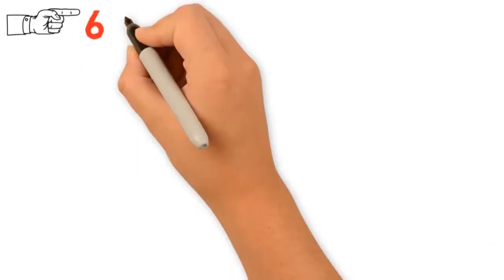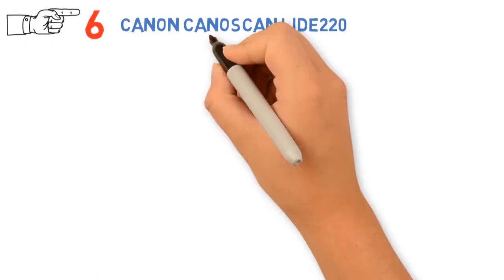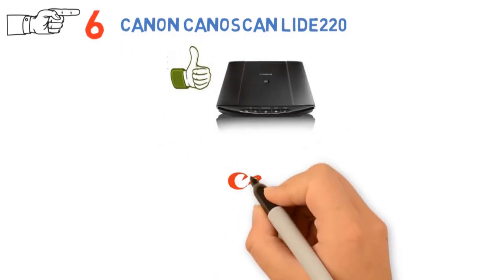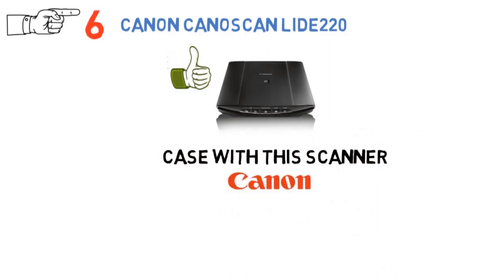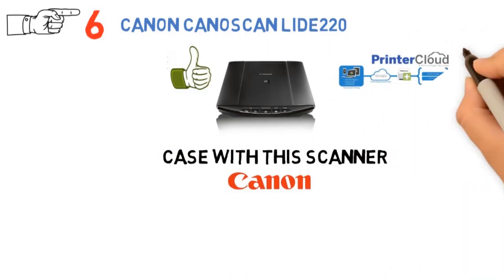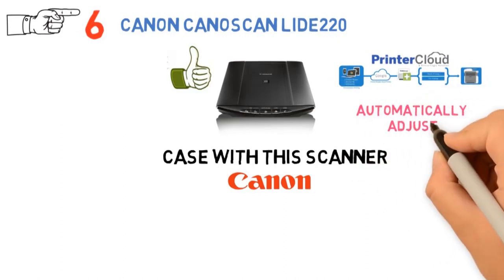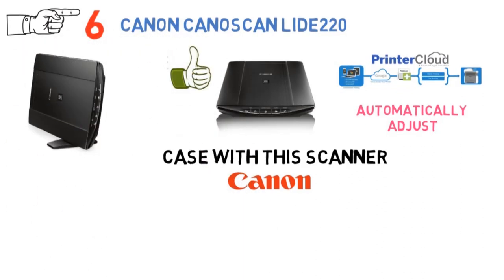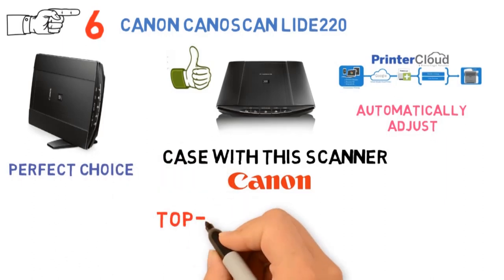At number 6 we have the Canon CanoScan LIDE220. If you just need to upload those pictures to the cloud and keep them there forever, this one is the right choice for you. Canon, a well-known manufacturer of various tech equipment, never stops to amaze, and that's the case with this scanner as well. It supports cloud services such as Dropbox and Evernote, and will automatically adjust the best settings according to the picture you are scanning. The speed is more than fair, as it can scan a letter-sized document within 10 seconds. If you are not in a rush, this one is the perfect choice — at least the quality will be top notch.